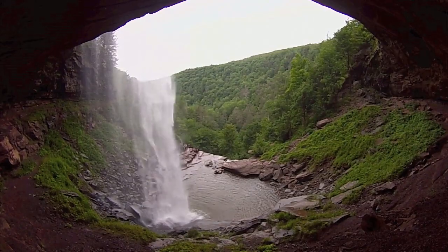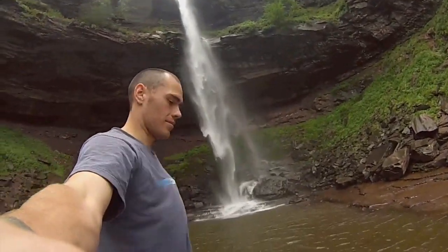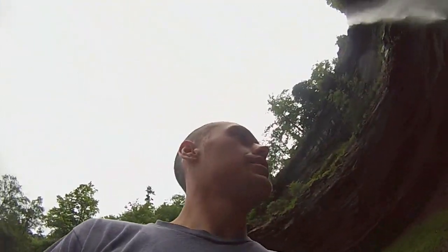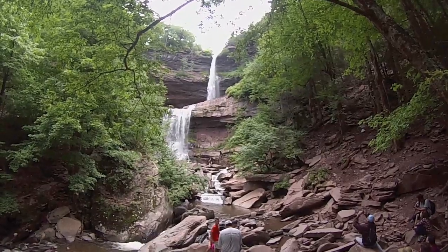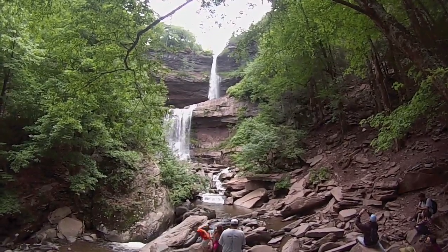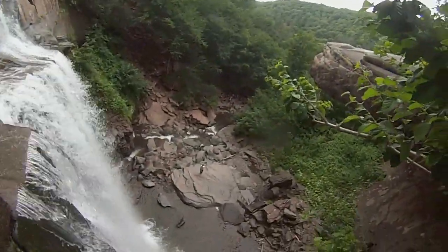This falls is absolutely gorgeous. It's outside of Palinville but in Hunter — I don't know the exact address but I'll put a link in the description box below. It's a two-tier waterfall, the biggest part being 180 feet tall, which is huge, and the other part is whatever 260 minus 180 is.